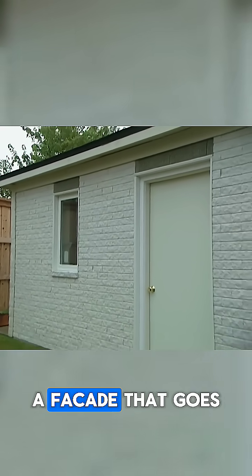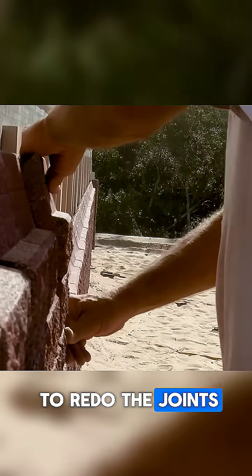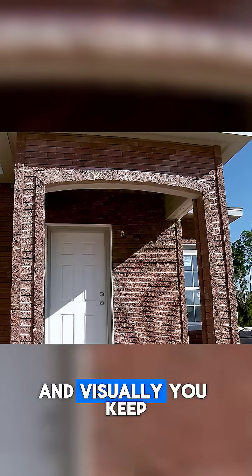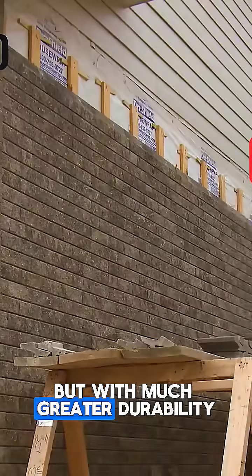The advantages: a facade that goes up faster than traditional masonry. Zero maintenance — no need to redo the joints. Exceptional resistance to bad weather, even during the harshest Canadian winters. And visually, you keep the elegance of a real brick wall, but with much greater durability.